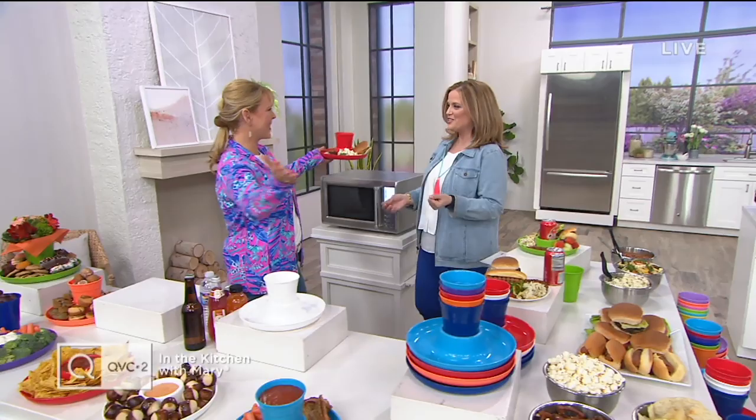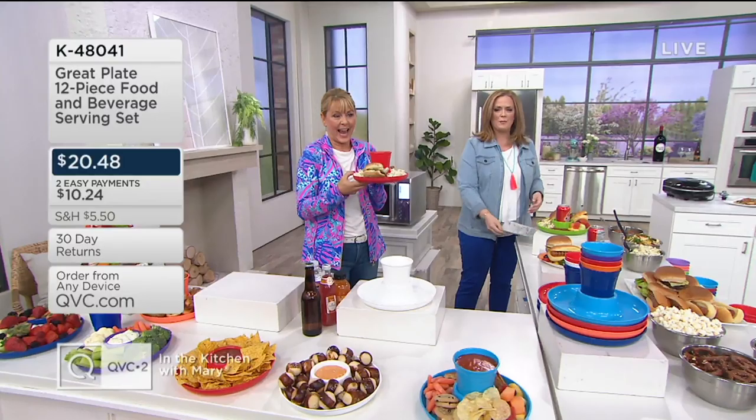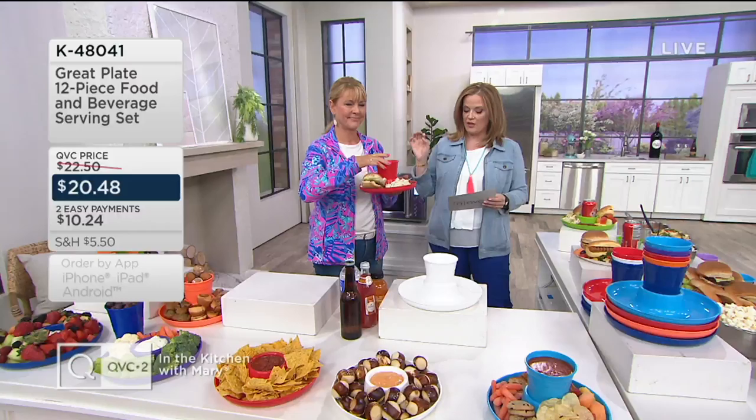A moment ago I mentioned we're going to have burgers, steaks, seafood, and cocktails. How are we going to hold them all when the party gets started? Lisa Brady has that answer for us. She's brought us this great plate — a 12-piece food and beverage serving set.